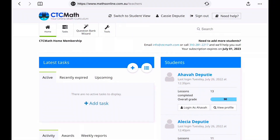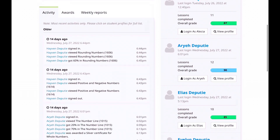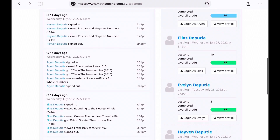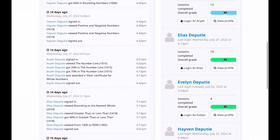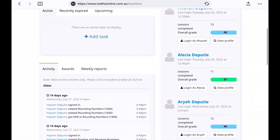Alright guys, I'm going to give you a walkthrough of the dashboard of CTC Math. This is what it looks like when you sign in as a parent. Here you can see each of my children's profiles on the right-hand side — I have Hava and Alicia, they're my seventh graders. Aryeh is my first grader, Elias is my fourth grader, Evelyn is my preschooler, and Haven is my fifth grader. I can see how many lessons they've each completed and what percentage they're doing — it gives me all of their progress. It also has two parents, so my husband gets emailed their report cards as well as they complete things and tasks.